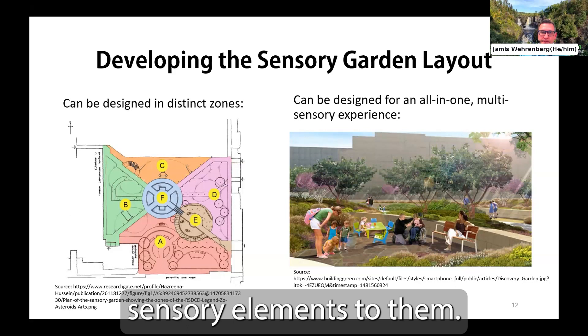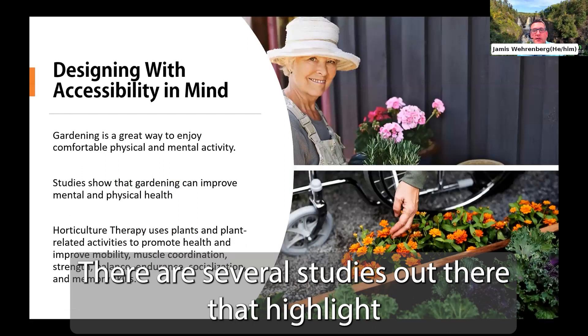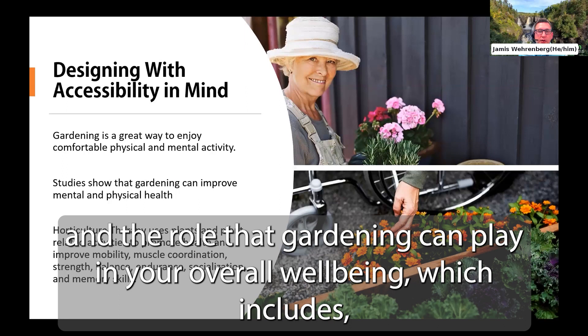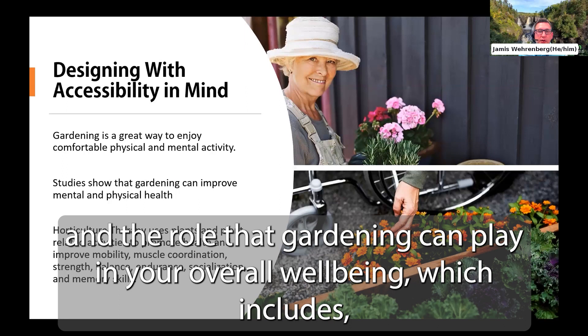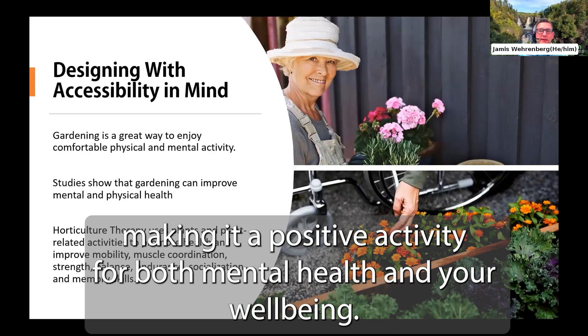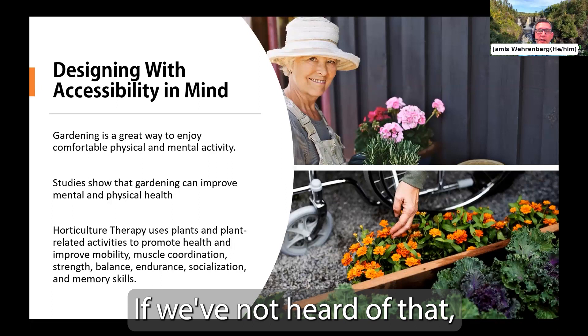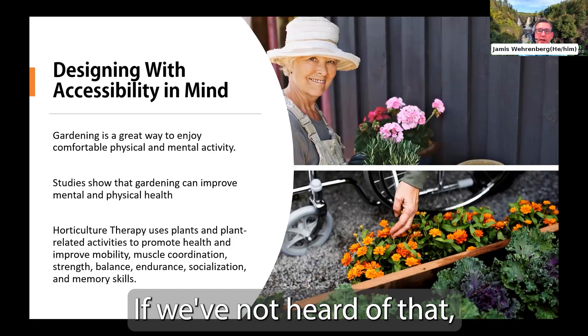Gardening is a great way to enjoy comfortable physical and mental activity. Several studies highlight the positive aspects of gardening for overall well-being, including increased range of motion, increased leg and core strength, improved mood, and reduced anxiety. There is even a branch of physical therapy called horticultural therapy, which uses plants and plant-related activities to improve mobility, muscle coordination, strength, balance, endurance, socialization, and even memory skills.